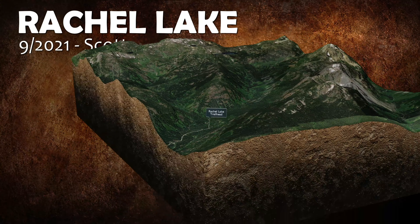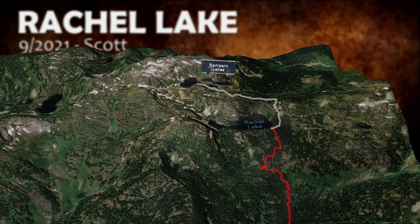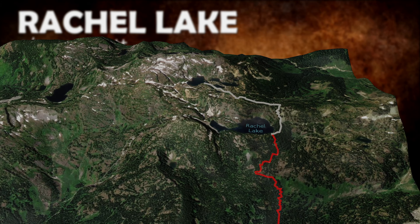You can stop at Rachel Lake which is gorgeous, or continue another mile and a half to Rampart Lakes if you're feeling up for it.